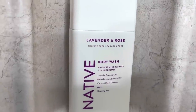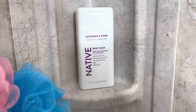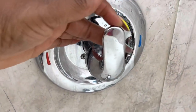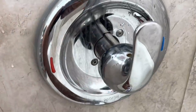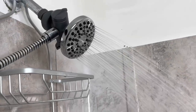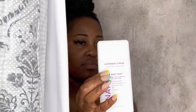They're aluminum free, paraben free, vegan and cruelty free. I love how their ingredients are listed out, and they also have simple ingredients such as coconut oil and shea butter. The body wash is nice and thick. It lathers so nicely on your body and it just makes taking a shower so much more enjoyable and it smells so good. You have that lingering effect when you get out of the shower.